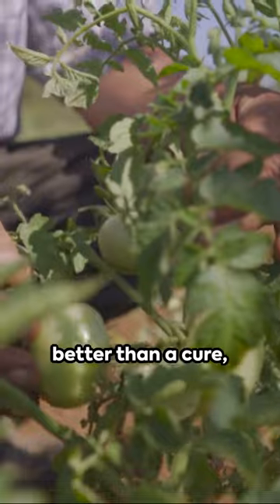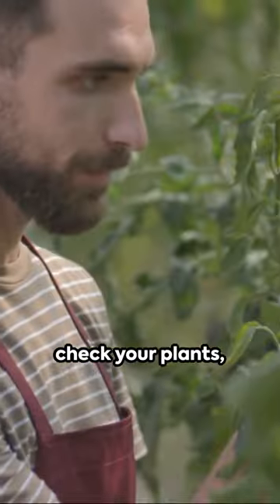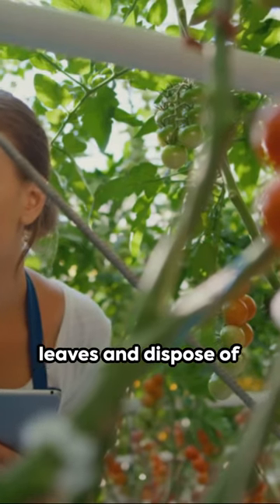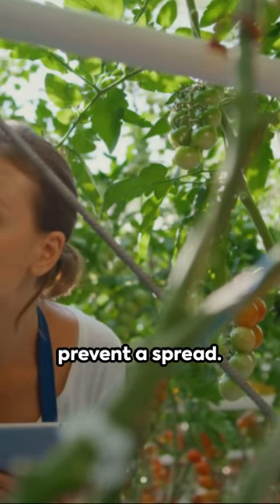Prevention is always better than a cure, right? Regularly check your plants, particularly in warmer weather, when thrips thrive. Remove any infected leaves and dispose of them properly to prevent a spread.